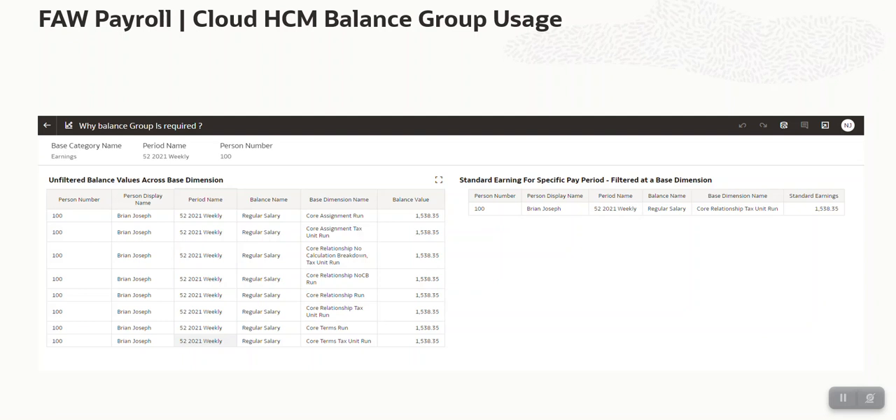To overcome this, with the recent FAW release we have uptaken the balance group feature in Cloud HCM. All customers have to do is set up the balance group with the required base category and base dimension, or a specific balance and base dimension. When the pre-built pipeline runs, it will only fetch data according to the setup done by customers. This helps organizations in two ways: first, since balances data is huge, the balance group substantially reduces it, so the pre-built pipeline runs much faster. Second, since the underlying data is reduced, the overall performance of your analysis is much faster, allowing multiple complex reporting on top of that data.